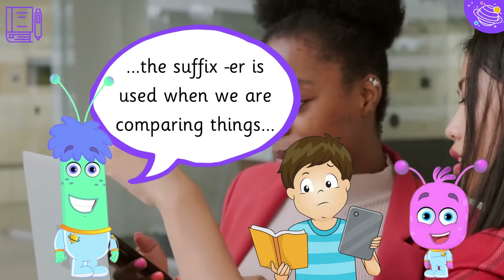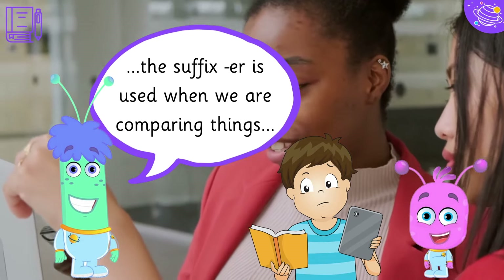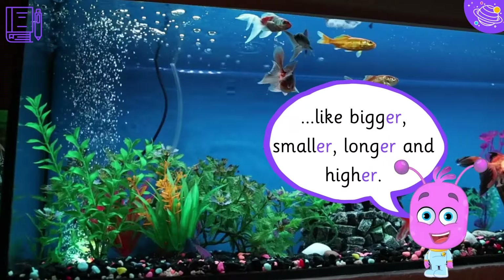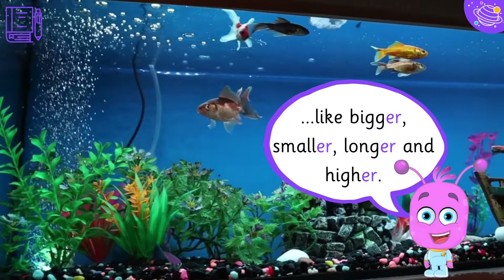The suffix -er is used when we are comparing things. Like bigger, smaller, longer and higher.